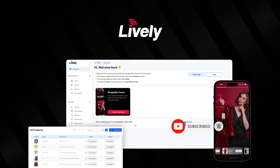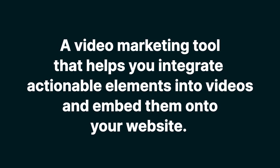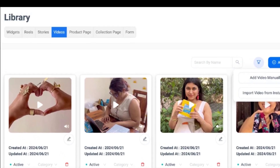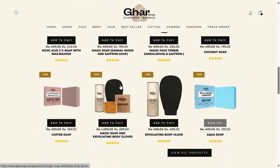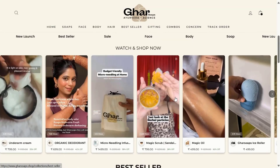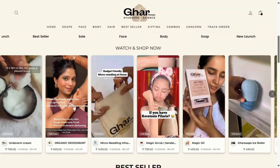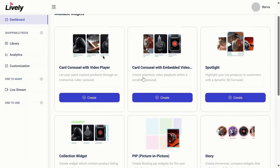Today we're talking all things Lively, a video marketing tool that helps you integrate actionable elements into videos and embed them onto your website. You can create videos with TikTok and Instagram level interactivity and embed them onto your website without impacting site speed. That way, you can transform your website from this out-of-date static experience to this fully interactive, high-converting site with custom calls to action.